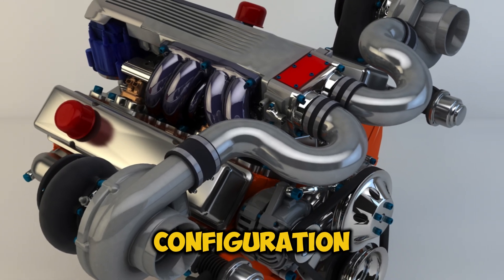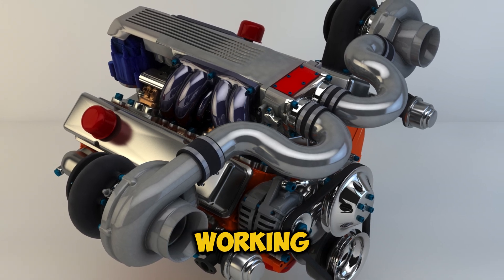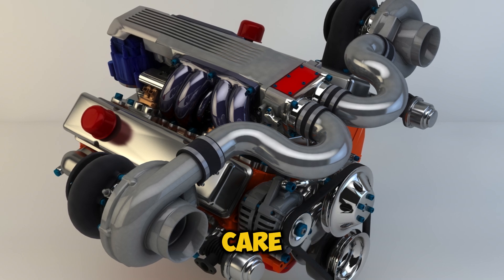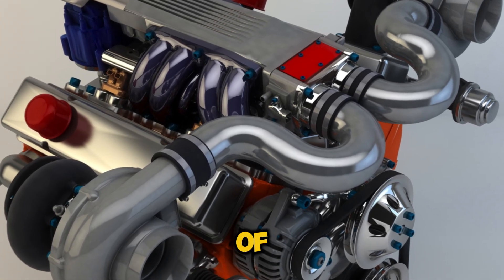Let's talk about parallel configuration first. Think of it as having twins — two identical turbochargers working together. In a V6 engine, for example, one turbo handles cylinders 1 to 3, while its twin takes care of cylinders 4 to 6. It's like having two workers doing the same job on different parts of the engine.